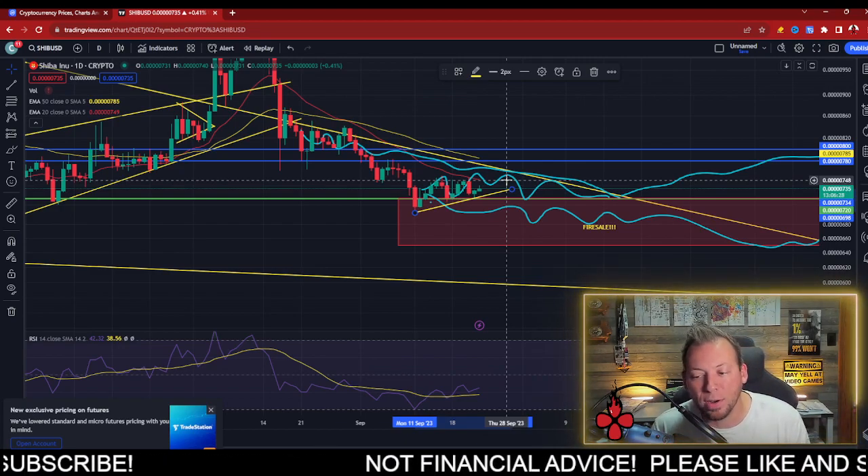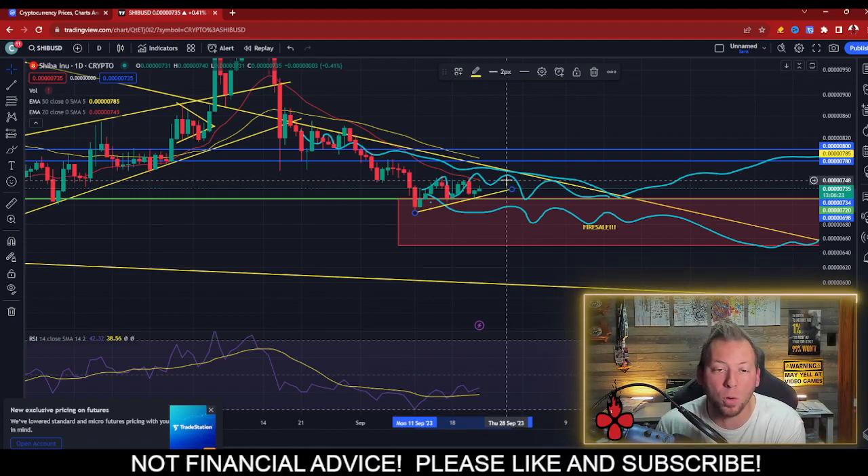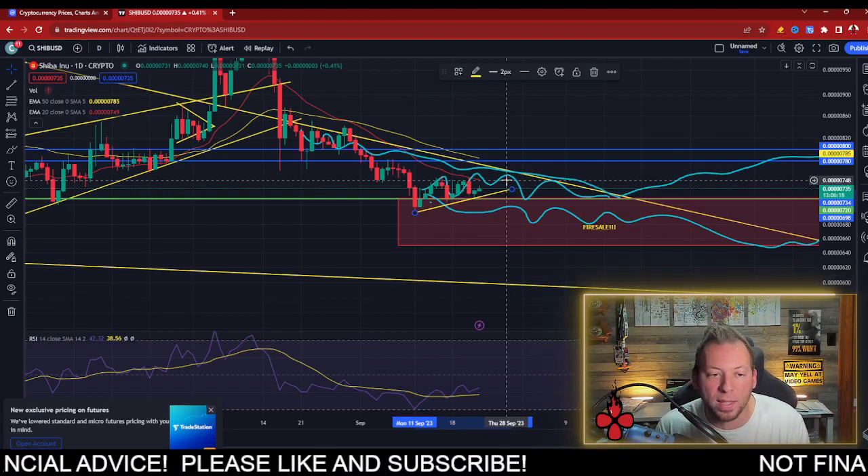There are still several macro things that are going to come into play. We have the PCE report later this month, no GDP, no CPI, and no FOMC meeting until next month. So we have some time to wait there.